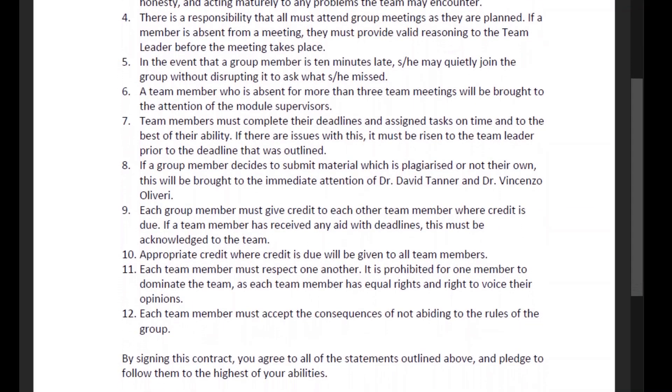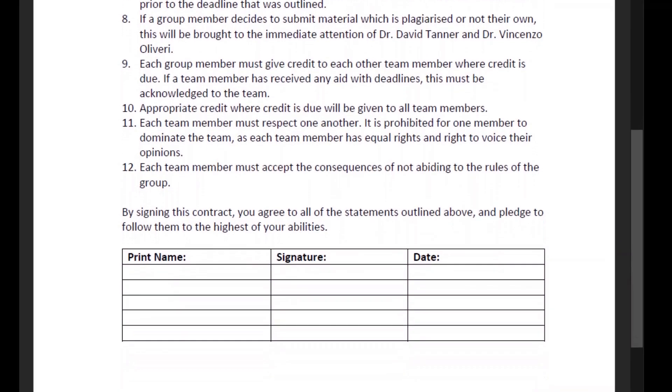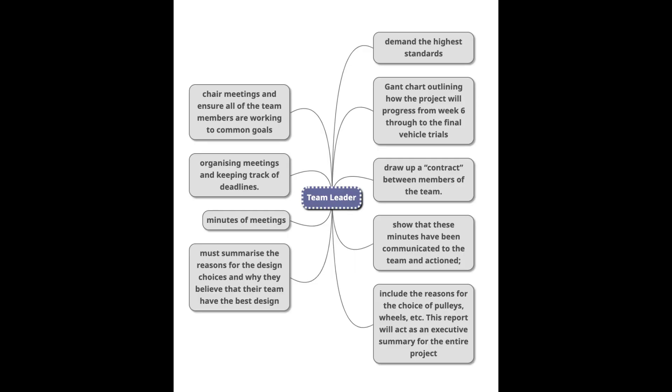The team followed the contract created, which ensured that maximum effort was put into this project. Hi, I'm Rachel, I'm team leader. It was my job to make a Gantt chart so we could keep track of all the deadlines that were due for the car. I also hosted all the meetings with the team and ensured that everything ran smoothly for the design of the car.